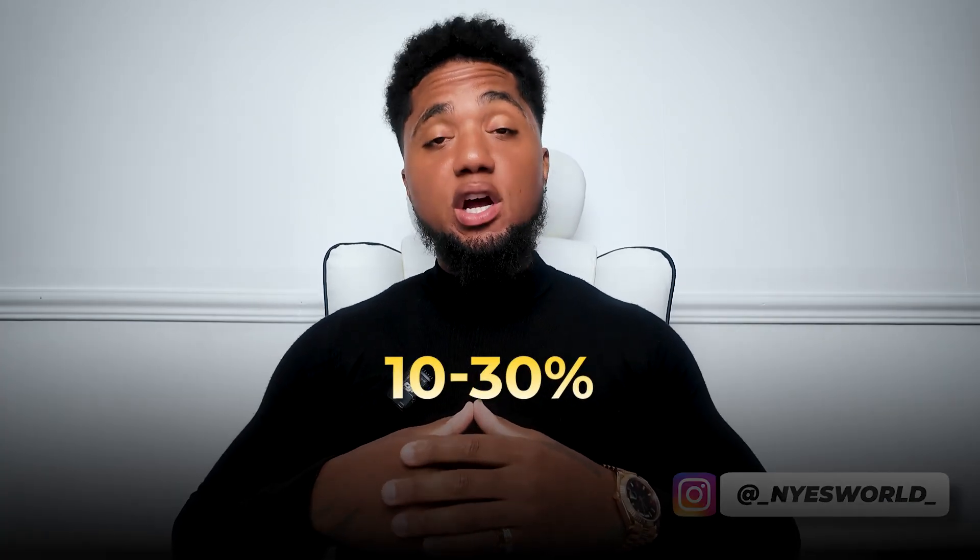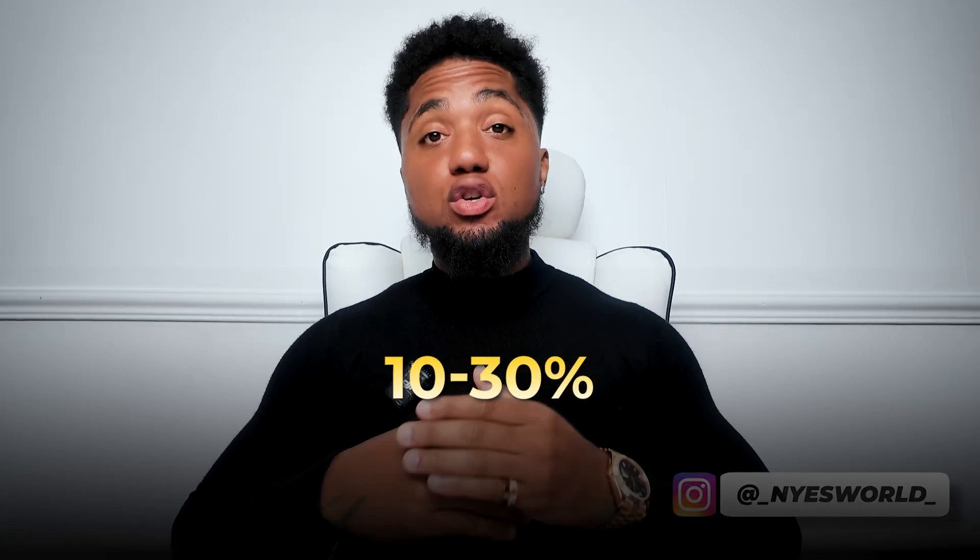Upselling has been shown to increase revenue by 10 to 30 percent. And if it's done right, it doesn't feel like marketing — it feels like a great service being added for the customer.